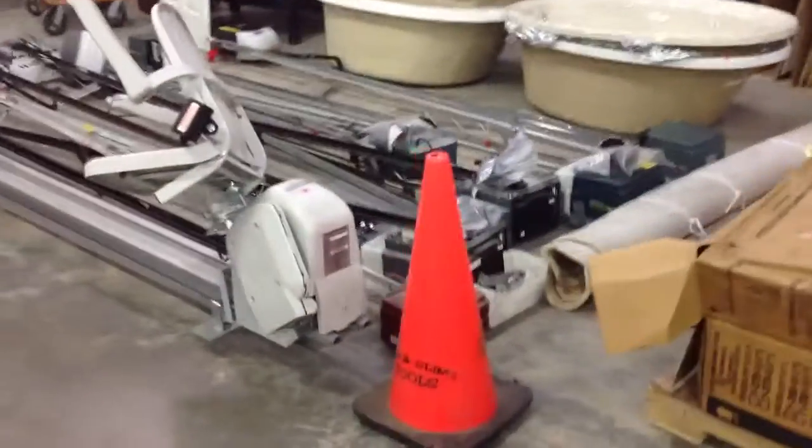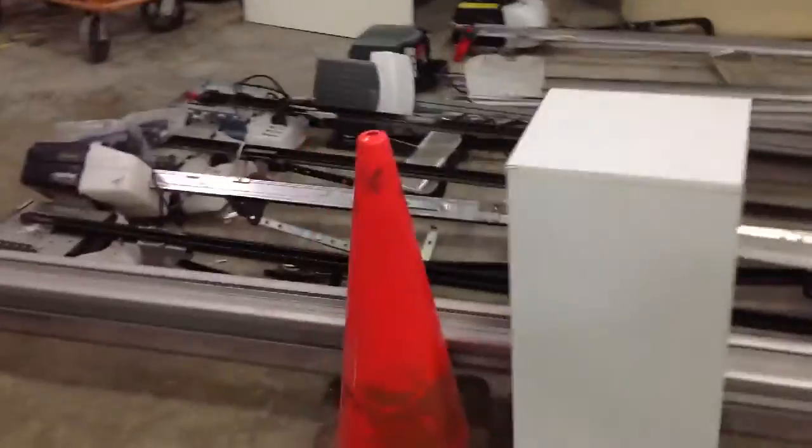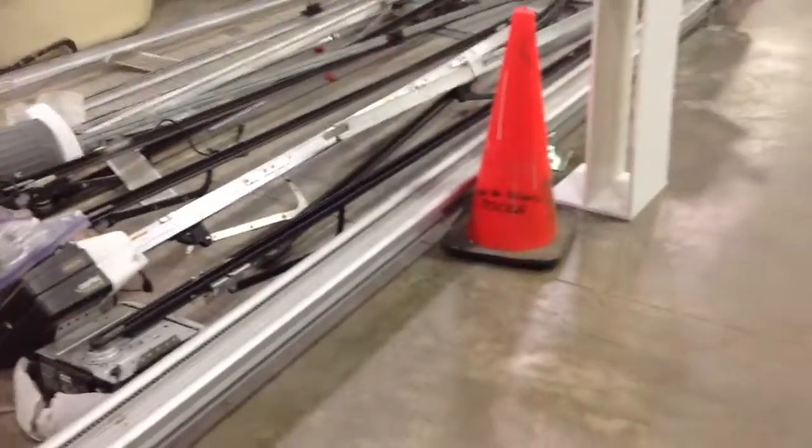They have some garage door openers — typically if you go to a retail store it'll cost you as low as $150 or $100, but they have it here for about $70. Some of these garage doors are brand new, some of them have been used.